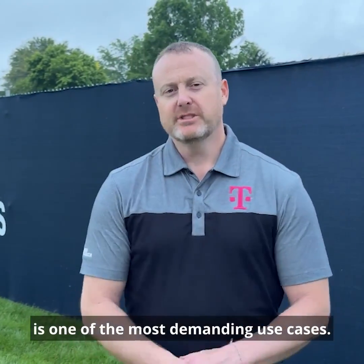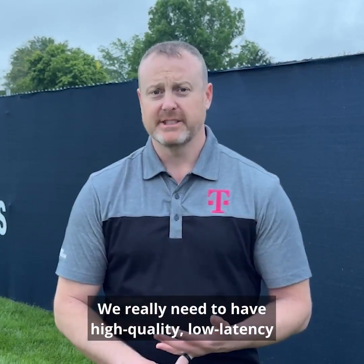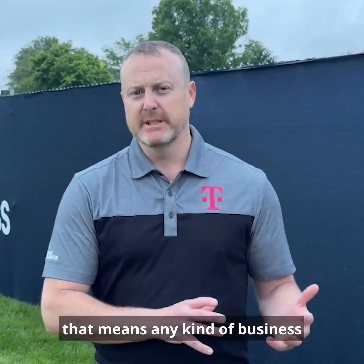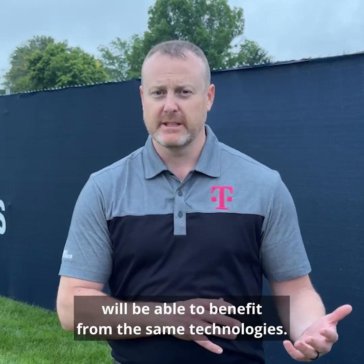Remote video production is one of the most demanding use cases — we really need to have high quality and low latency. And if we can do that with video production, that means any kind of business that needs remote field connectivity will be able to benefit from the same technologies.